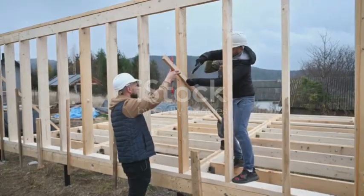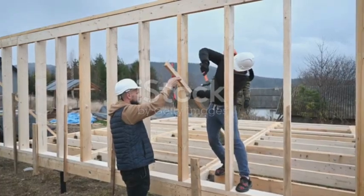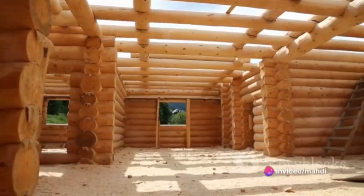After the frame is complete, it's time to install the sheathing. Sheathing is essentially a protective layer that adds rigidity to the structure and provides a base for the exterior finish. It's like the skin of the house, protecting the interior from the elements.